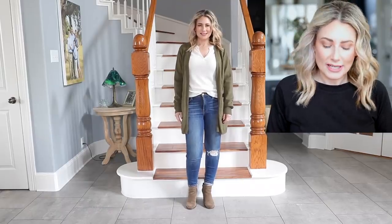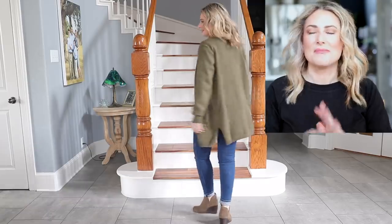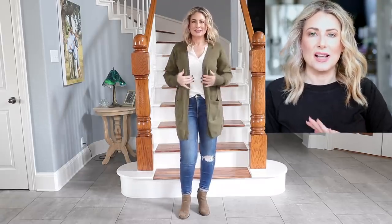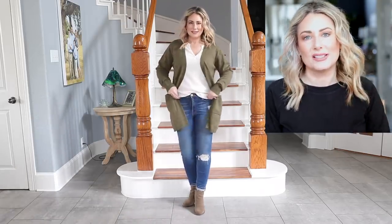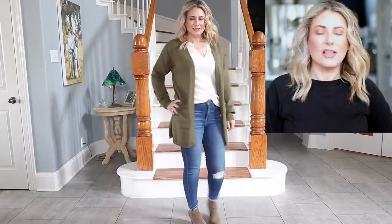I have nine cardigans to walk you through. The actual outfit I'm wearing them with isn't going to change, so the links to the shirt, jeans, and booties will be at the very end of the description box. Every single one of these cardigans and both pairs of pajamas are size small — I want you to see how the fit changes cardigan to cardigan because there is some variation in sizing. My measurements and sizing info are also in the description box.